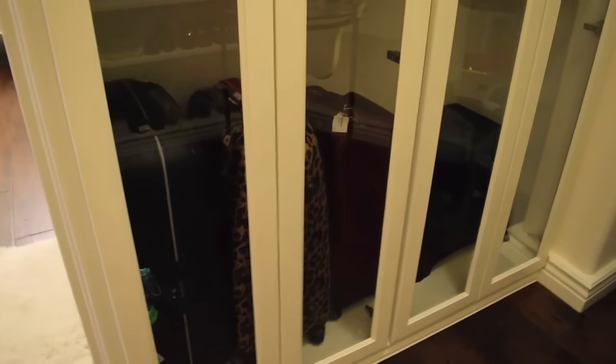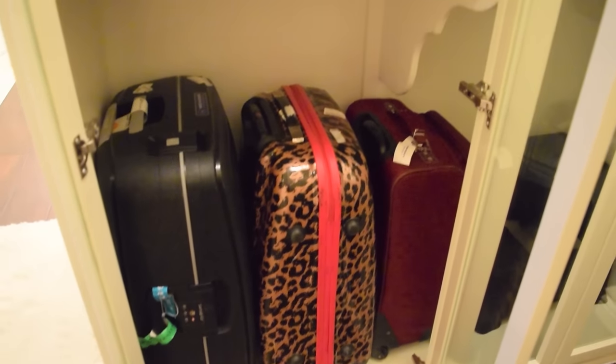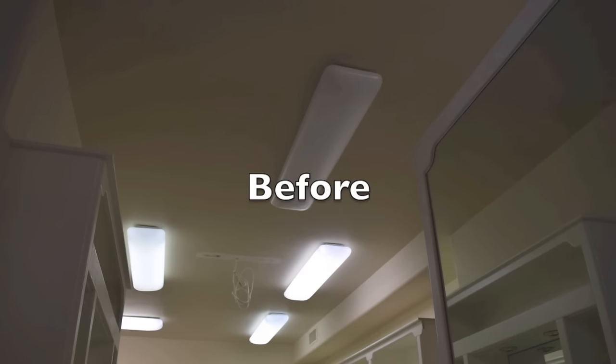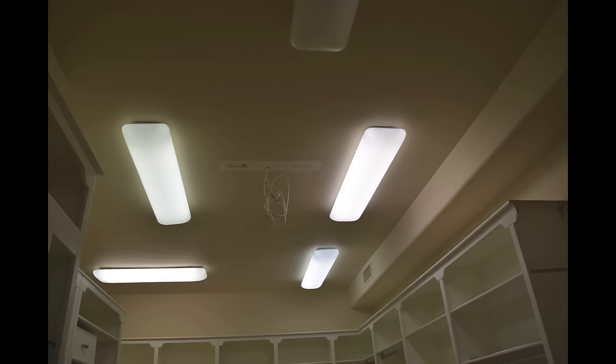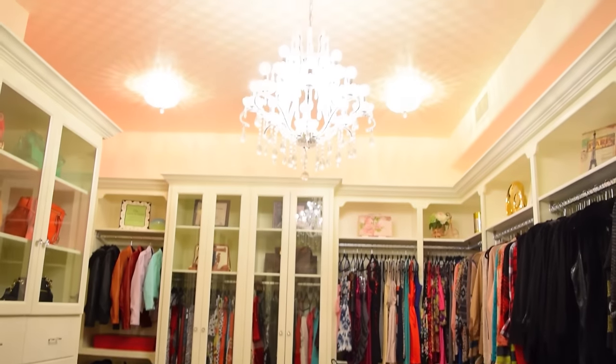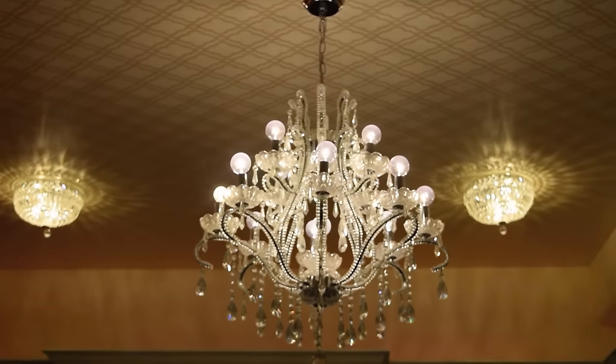On the left side, I have this extra cabinet where I decided to put all my luggage. This was the ceiling before with five ugly garage lights. But now, as you can see, what a big difference — having this glamorous chandelier really makes the room very elegant. I also decided to put this wallpaper to make the room very classy and sophisticated.